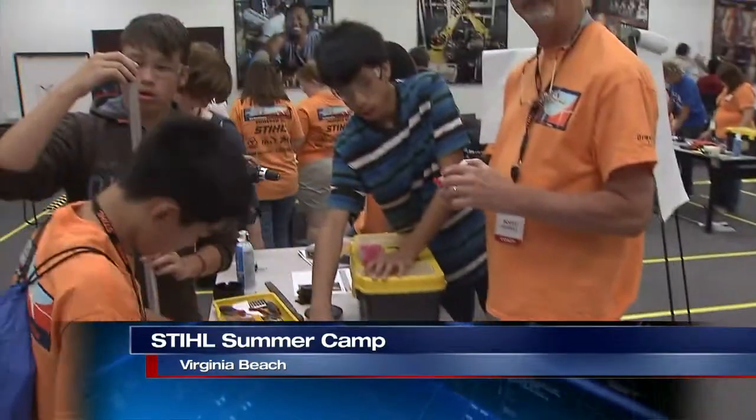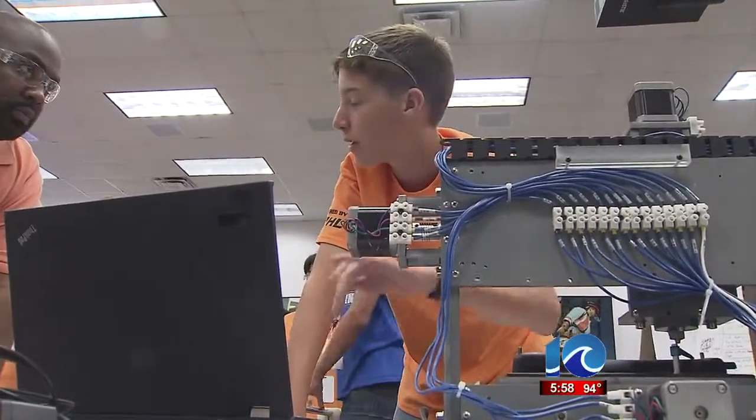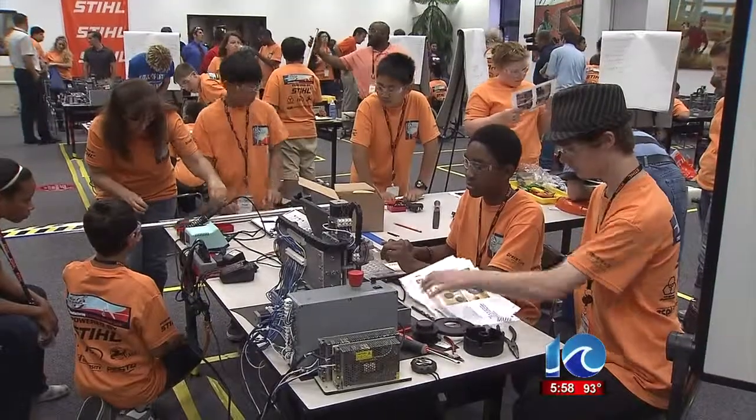Over the next few days, students will work in teams and have the unique opportunity to design and build three different types of products. Students are learning how to use machines and build the products, and then they have to find the best way to manufacture.